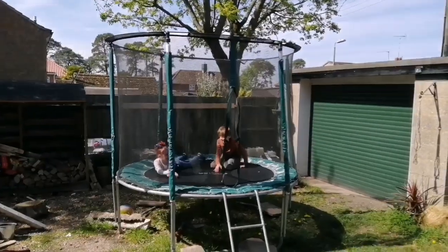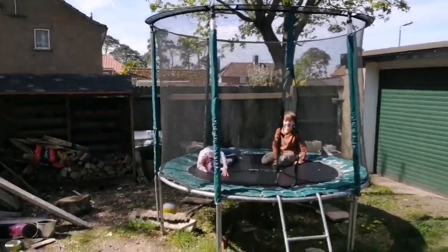Hello everybody, welcome back to Row Cottage. It's such a glorious day today, so we are planning on doing quite a bit of gardening. Let's go have a look at what everyone's up to. This lot are crazy.